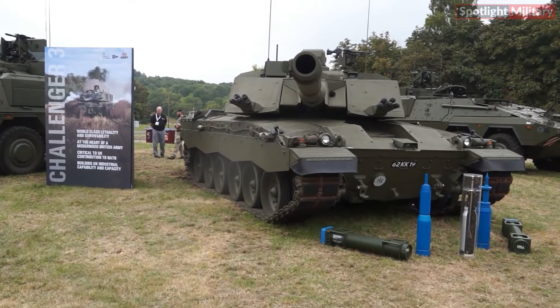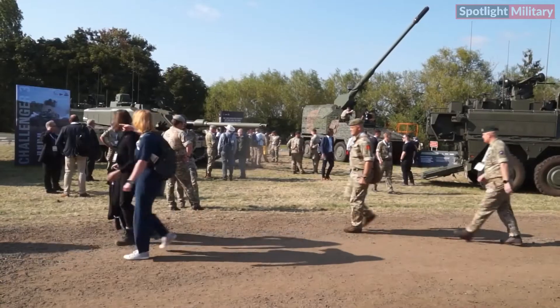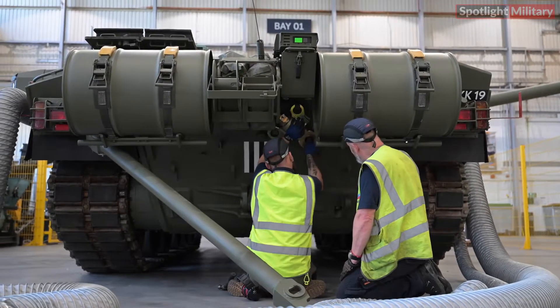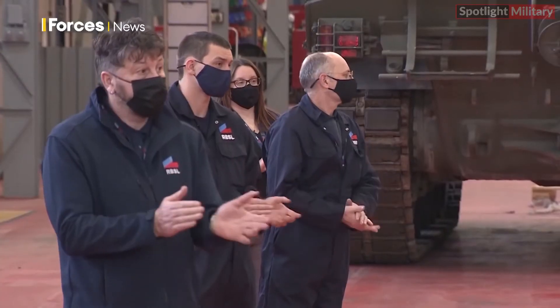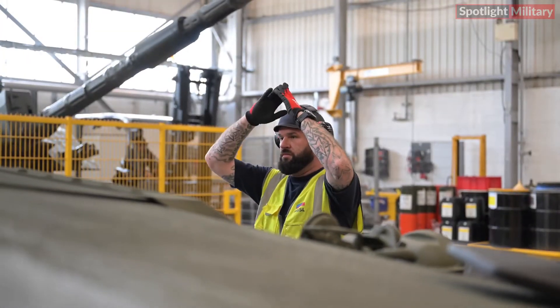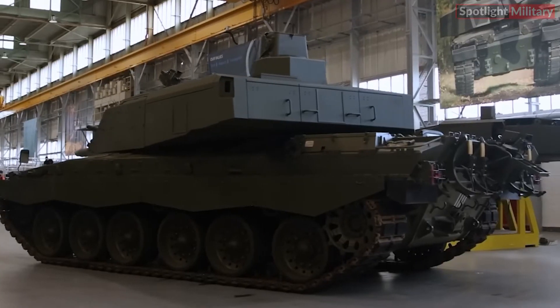RBSL's Managing Director commented: "I am proud that RBSL's capabilities are being showcased at DVD, demonstrating our commitment to pulling the future into the present. The RBSL team has made great strides, not only in producing the most advanced main battle tank in NATO, but also in developing the capabilities necessary to shape the future of military vehicle design and production alongside our international allies."